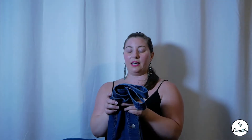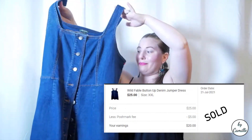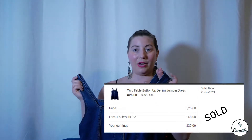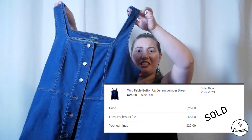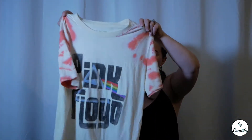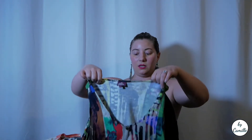This next item is a plus size denim jumper dress, also four dollars, by Wild Fable — I think that's Target, not an amazing brand, but I really liked it and thought it would be a good piece for fall. Next is a Pink Floyd tie-dye tee for $1.99 — just one of those cool tees I've been seeing a lot of, so I grabbed it.